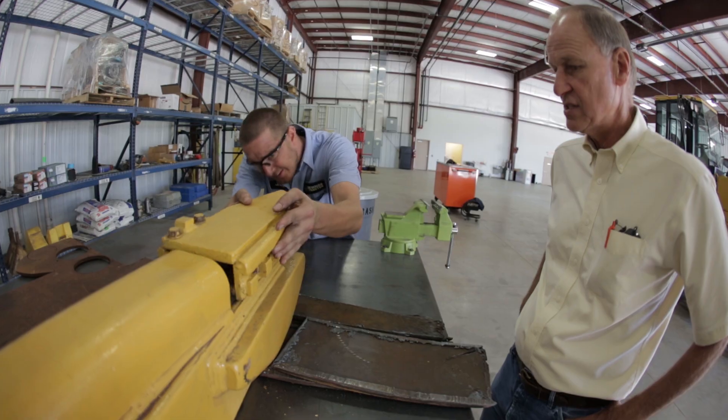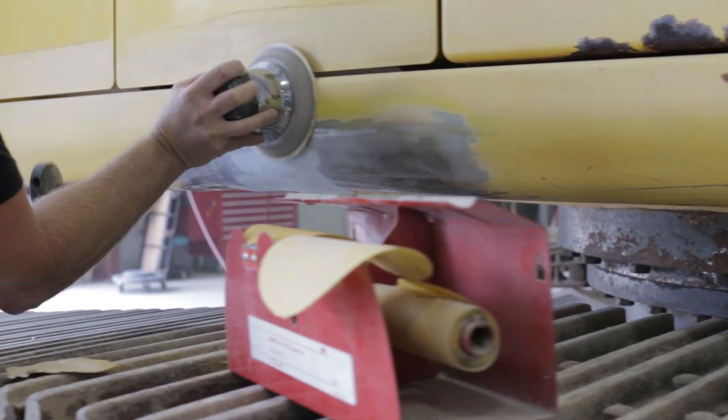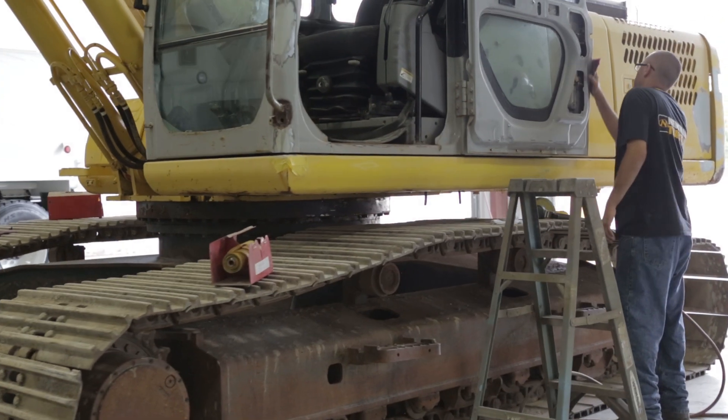We're able to do component rebuilds. We're able to do machine diagnostics. We've partitioned off half the building to dedicate towards our sanding and our body work. And our paint jobs have really stepped up to another level.